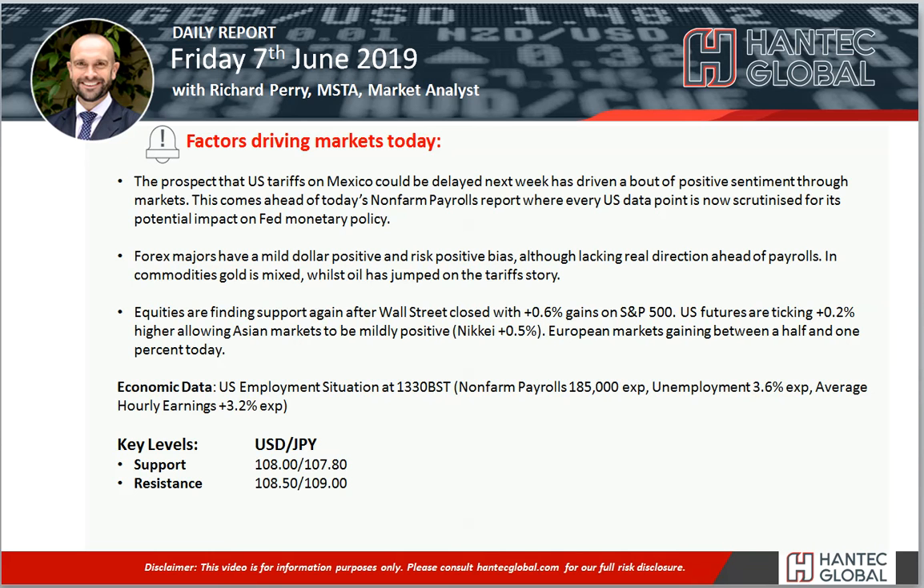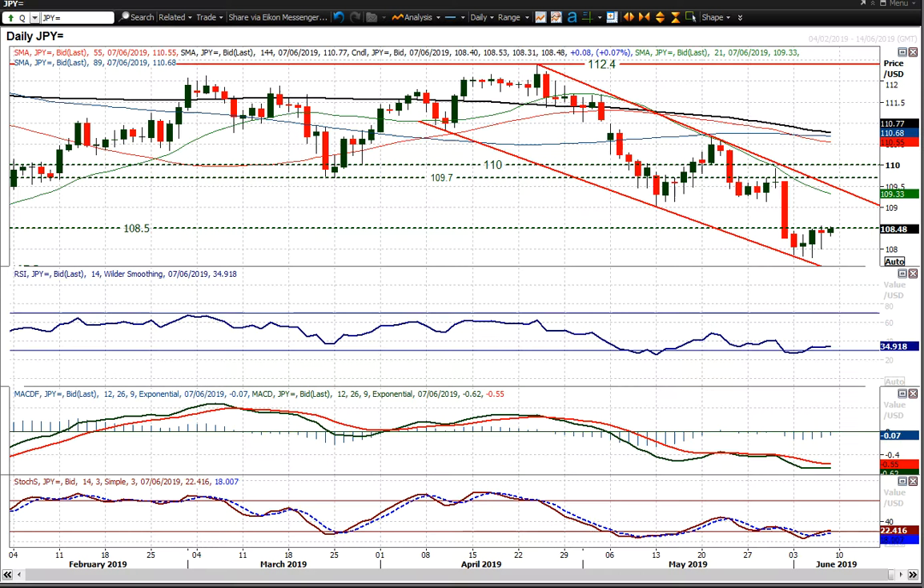Welcome back to my daily report market videos with me, Richard Paymarket and Alistair Hantech, on Friday the 7th of June. Let's have a look at USDJPY on Payrolls Friday. What we do have is USDJPY, which has continued to really form this basis of support we've had this week at 107.80.